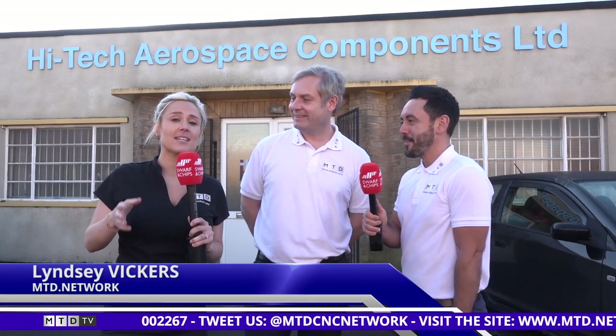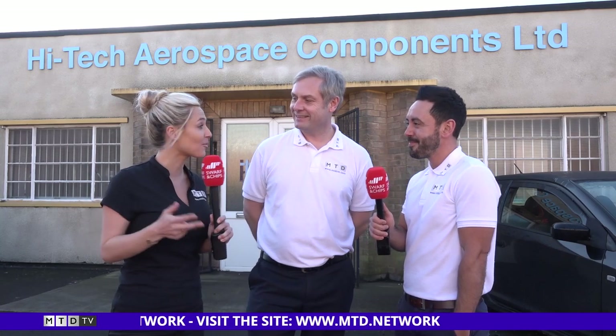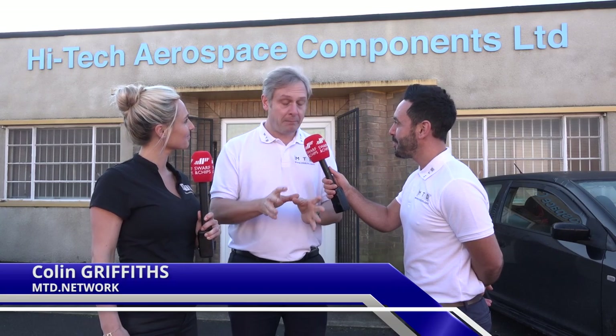As you've seen previously, MTD Network has been on a road show — it was Colin and myself — however today we've got a third person joining us. Thanks Lindsay. Thanks Colin. I've literally been kidnapped this morning, it's been an uncomfortable bumpy ride in your boot Colin. I haven't seen any road signs, so where are we? We're actually at High-Tech Aerospace — we're in Coventry.